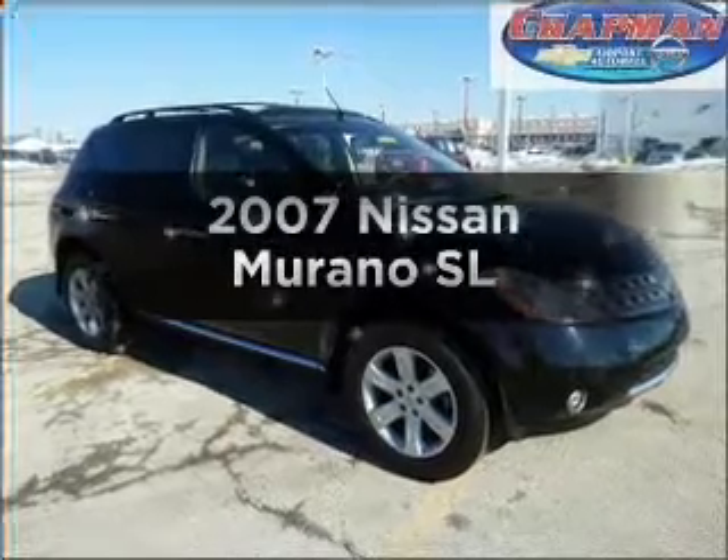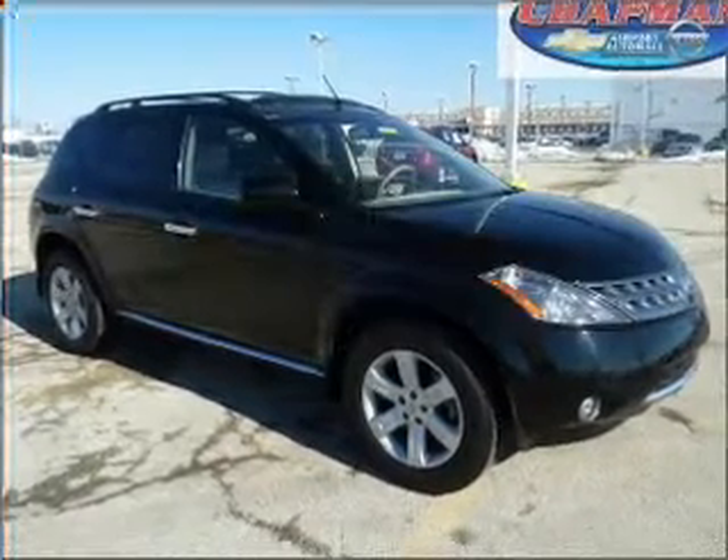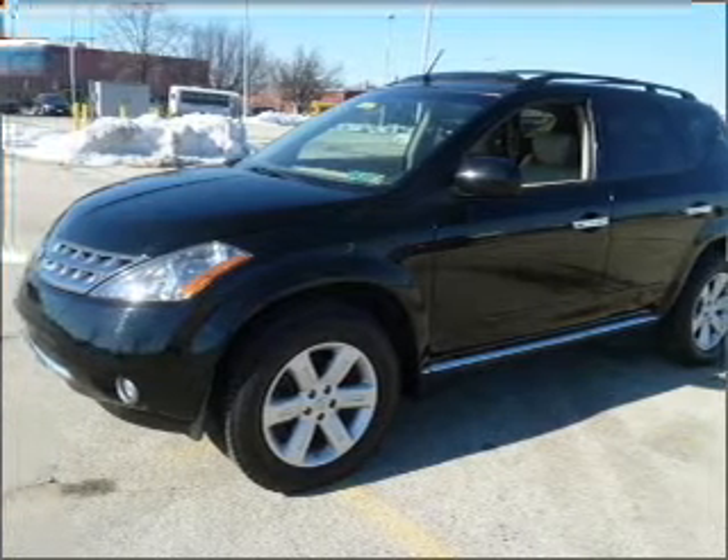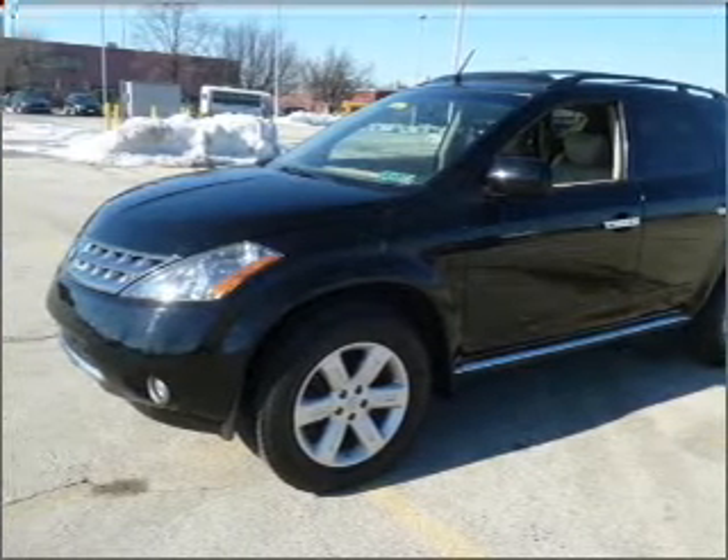Introducing the 2007 Nissan Murano. If you're looking for an automobile with great attributes, look no further. With a reliable six-cylinder engine that responds smoothly to its automatic transmission.